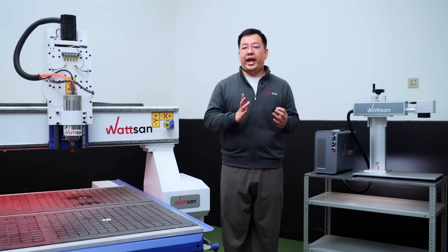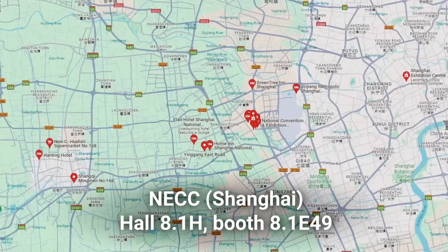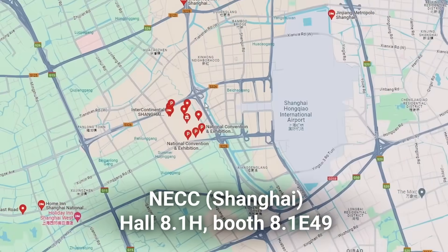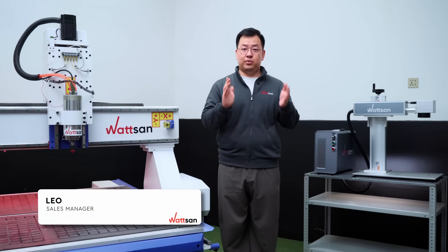Come to see the latest creation of our engineers. The exhibition will take place at the National Exhibition and Convention Center, Shanghai. We will be at Hall 8.1H, Booth 8.1E49. My name is Liu. This is Watson. See you there.